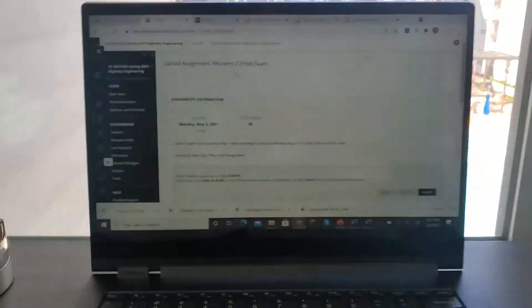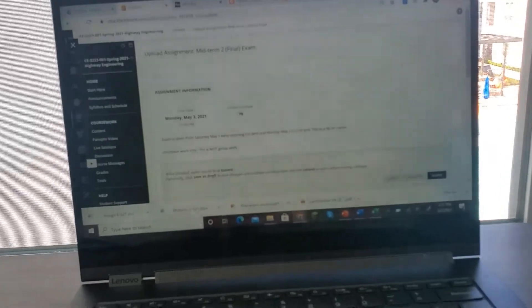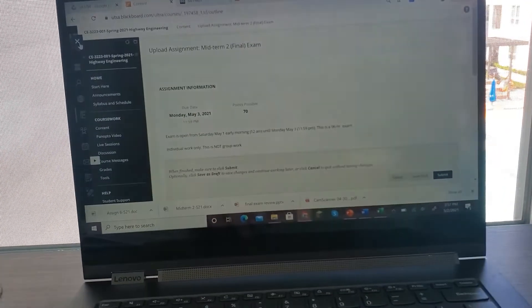So now that I'm home from bridge it's time to do some studying. I have an exam today in my highway class, so I'm gonna go ahead and knock that out next. I'm going to show you a little bit of my study environment, what that looks like. So of course I have my laptop. I'm on Blackboard, which is the platform we use for all of our classes.